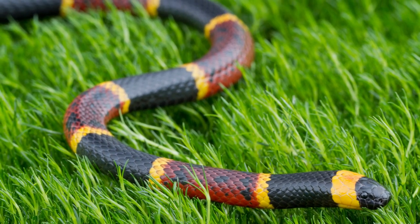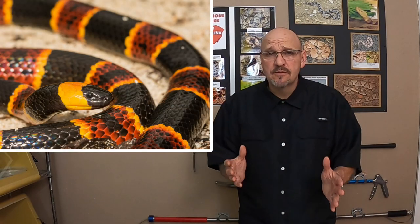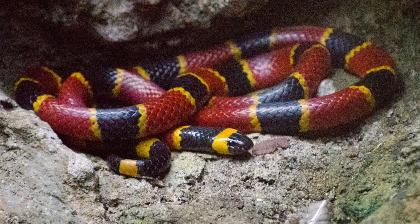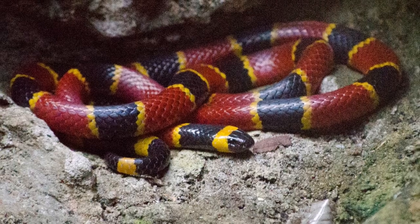We do have coral snakes here in South Carolina. I don't have a coral snake to show you, and there's a reason for that. We don't keep coral snakes because they are pretty much burrowers — they're not a good exhibit animal. I did have one for several years and I used it for my first responder training.